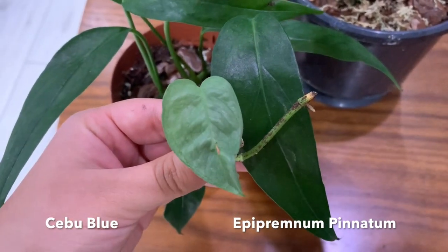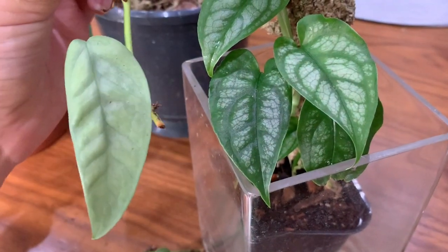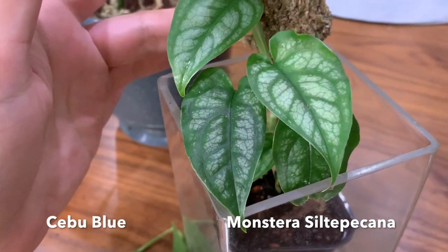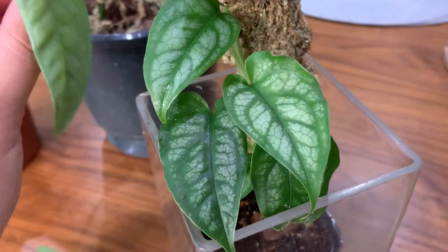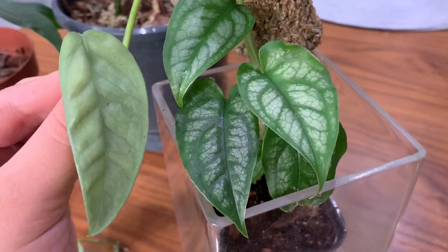To do another comparison - that's the Cebu Blue with a Monstera Siltepecana, because I think they are actually quite similar. Obviously the Monstera is a lot more structured, but you get that sense of deep veining that you can see on a Cebu Blue, and the leaf shape is quite similar to a Siltepecana. Thank you so much for watching - I hope you've enjoyed this video and it's given you some clarification. Please like it if you've enjoyed it and subscribe for more. Hope to see you next time, bye!